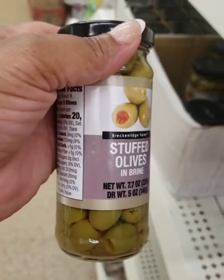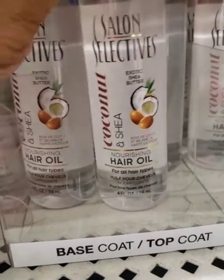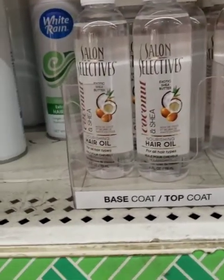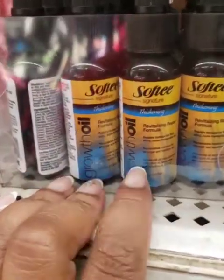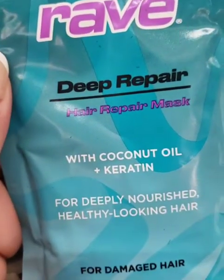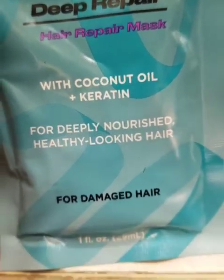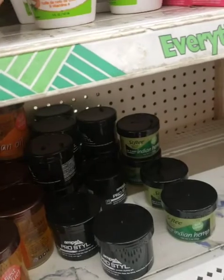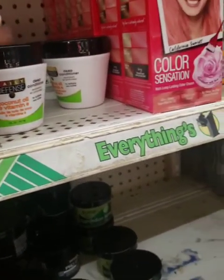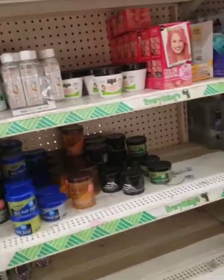They have the Salon Selectives Cocoa Nut and Shea hair oil for all hair types. I did find this and I didn't like it — I bought it and used it but not consistently, so I can't lie to you. This is a deep repair mask with coconut and keratin for deeply nourished, healthy-looking hair for damaged hair. They also have the hair spray and heat protector. I think I tried one of these and I didn't like it either, so I'm sticking with a natural hair care brand that I found and I'm really liking.